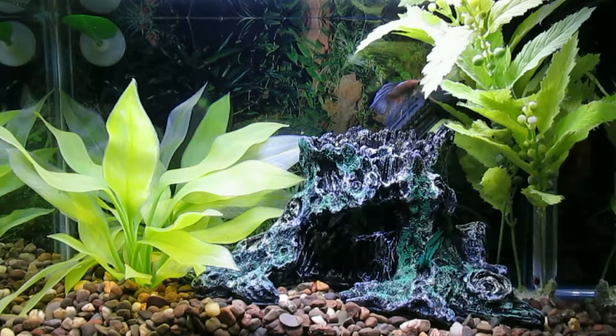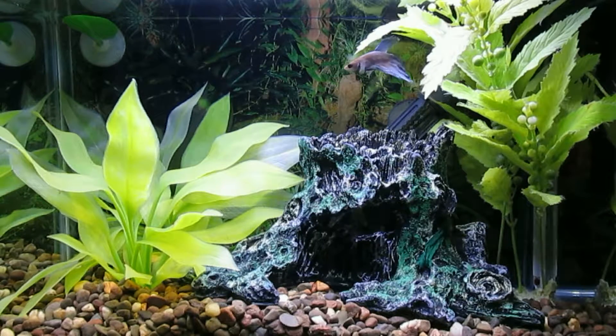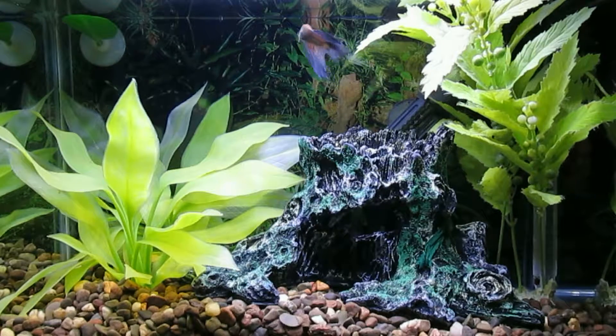Betta's tail is healed up after an unfortunate incident — apparently resting on the heater and burning the end of his caudal fin. It's a bit shorter, but it doesn't seem to hinder him in any way.